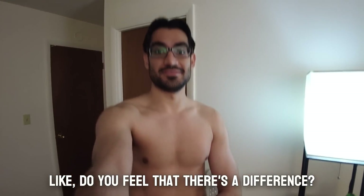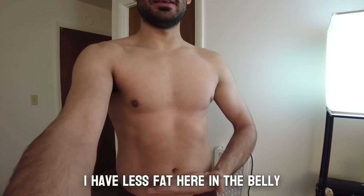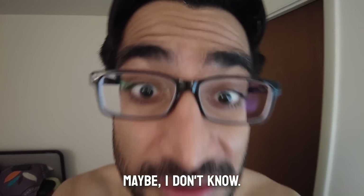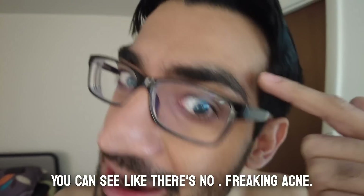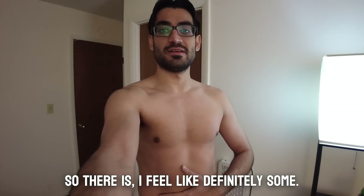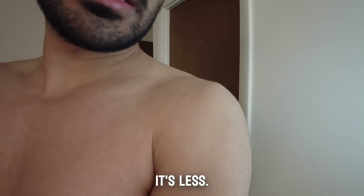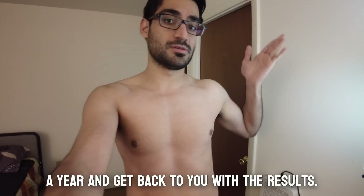This is my body after about 30 days of red light therapy. I have less fat in my belly — I used to have fat there — and my abs are more visible now. My face has also improved; I have no acne, whereas I used to. The scar I have is less prominent than it used to be. I'm going to continue this for about a year and report back with results.